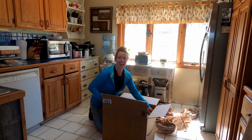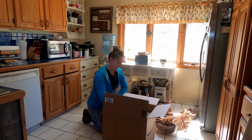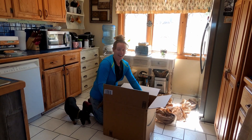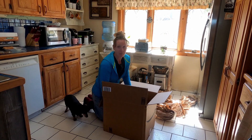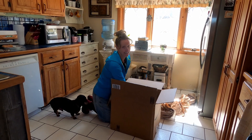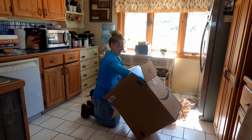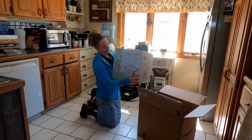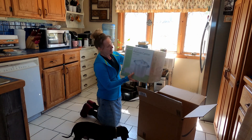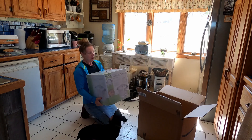Oh my goodness, I can't believe what's in here. This is something I have been wanting for the last few years — so essential to have on a homestead. This is a pressure canner! A 23-quart Presto pressure canner and cooker. I am just blown away.